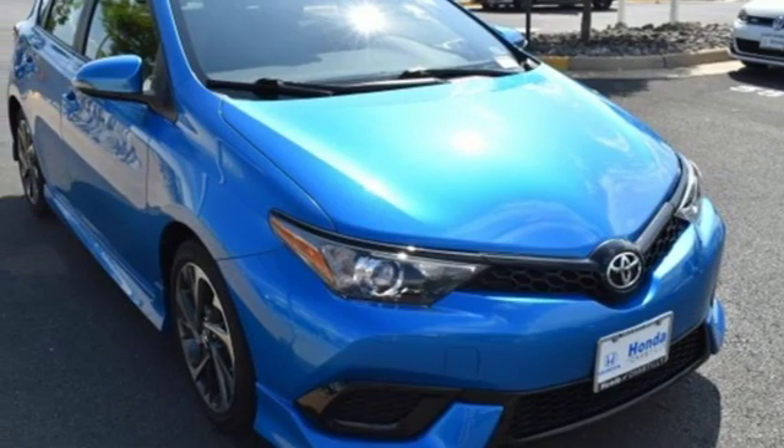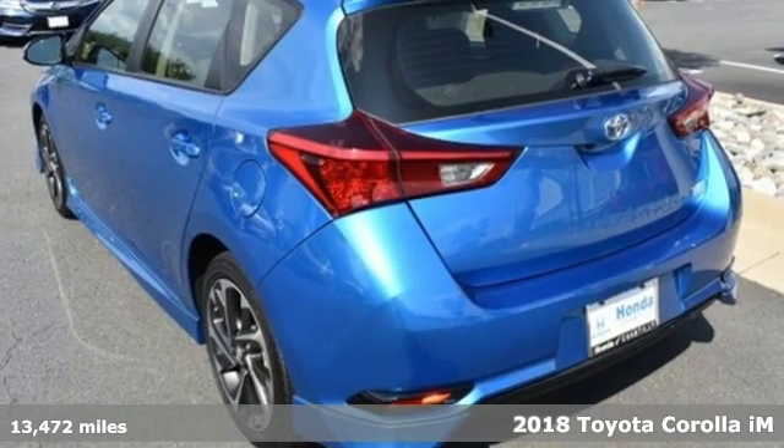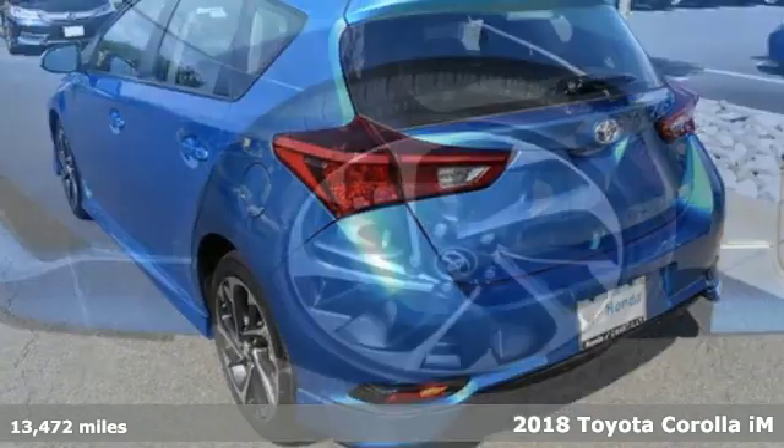It's a 2018 Toyota Corolla iM. Toyota, steered by ingenuity, driven by passion.